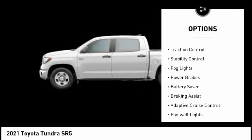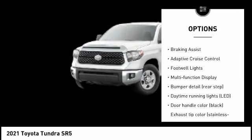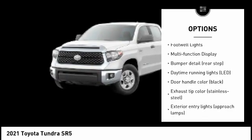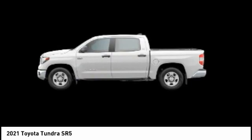Here are some of this vehicle's great options: tire pressure monitoring system, traction control, stability control, fog lights, power brakes, battery saver, braking assist, adaptive cruise control, footwell lights, and multifunction display.